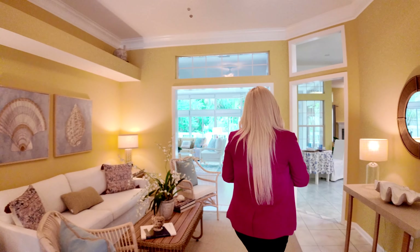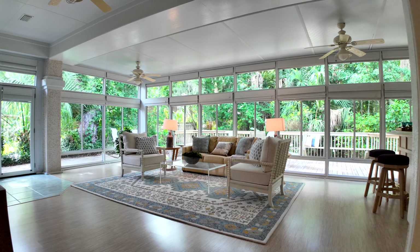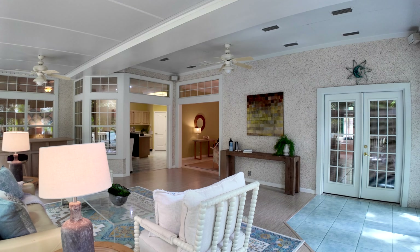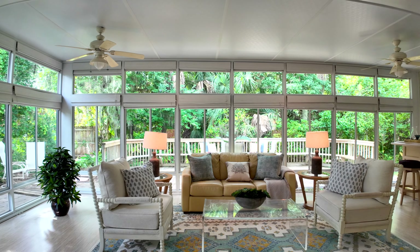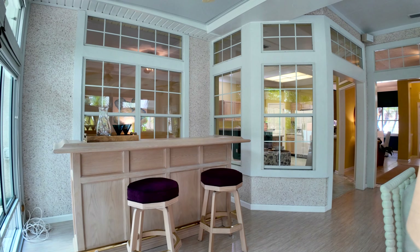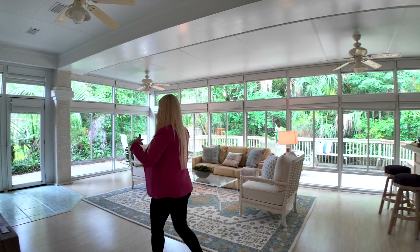And now we're going to go to my favorite room of the house, which is the Florida room. So let's go take a look. Now, originally this was actually the exterior of the property, so this was an add-on many moons ago. And now the seller opened it up to all this natural light. You can use this space as a sitting area, family room. It's an incredible add-on that the seller provided.